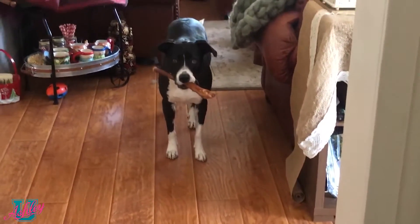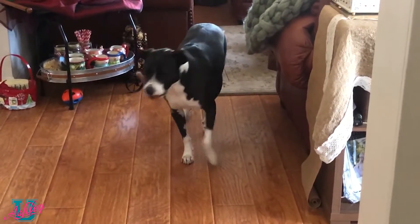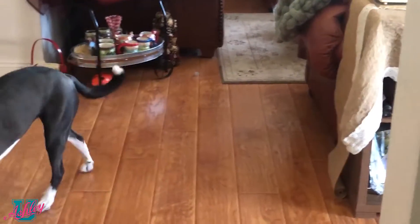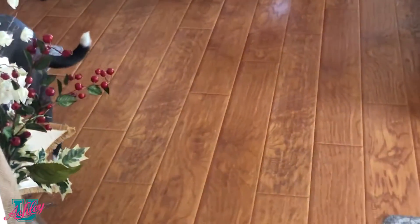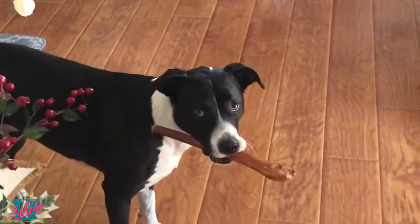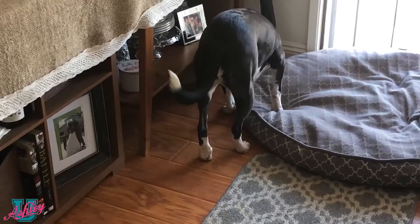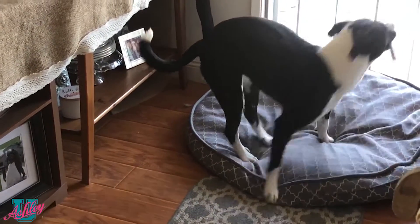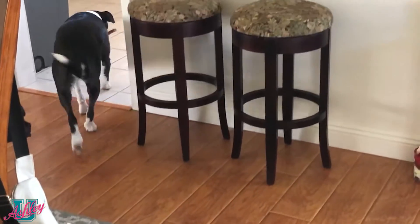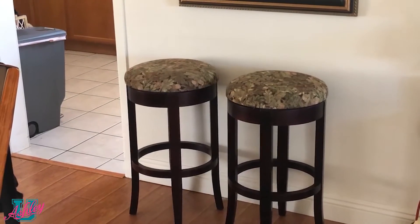What are you doing, Sadie? What are you doing? I'll tell you what she's doing — she's trying to hide her bone. I'm just going to go hide it outside somewhere.